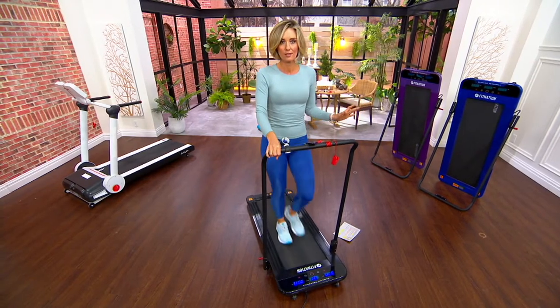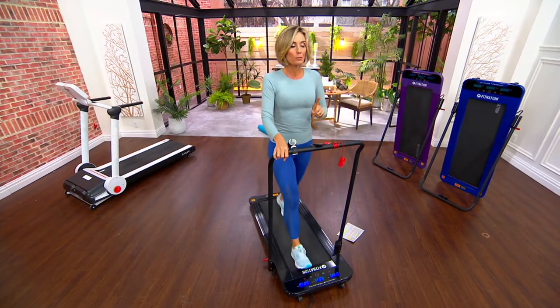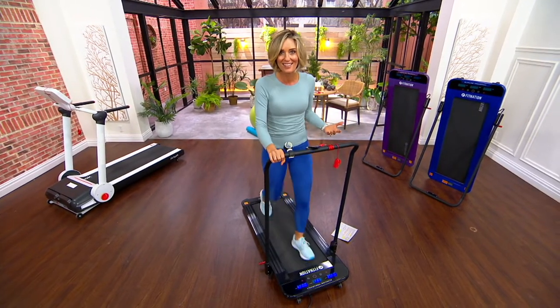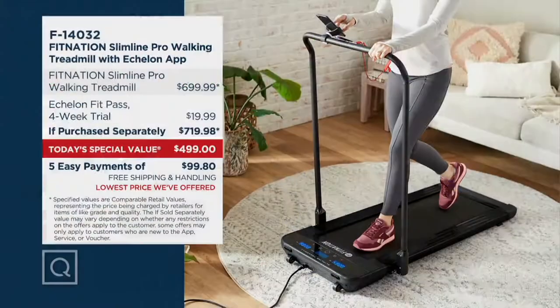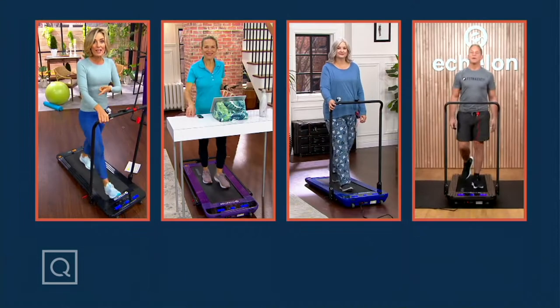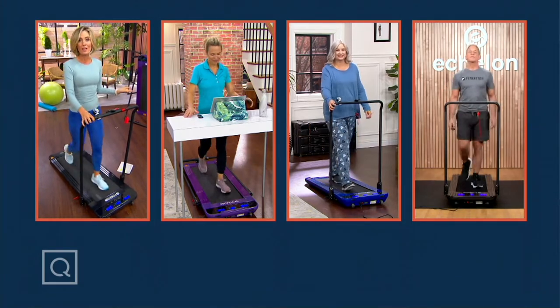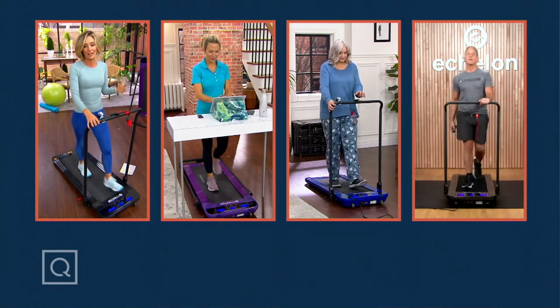Let's recap: 50,000 of these have been picked up. This is the lowest price. We're down to roughly 3,200 in black, 2,500 in blue, and fewer than 2,000 in purple. No advanced orders. You've got to get to QVC.com right away. Put it in your cart and check out. You also get 30 days to try it — you're saving more than $220 plus another $45 in shipping and handling.